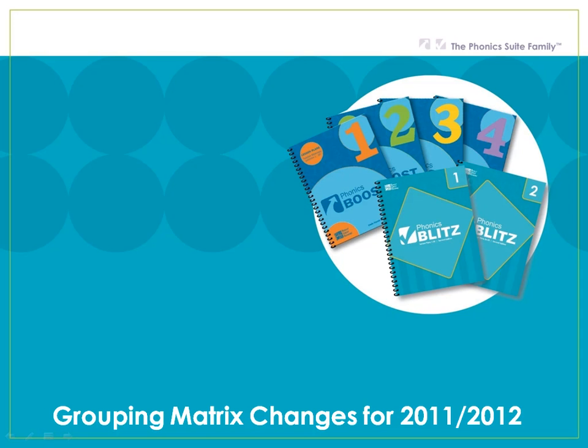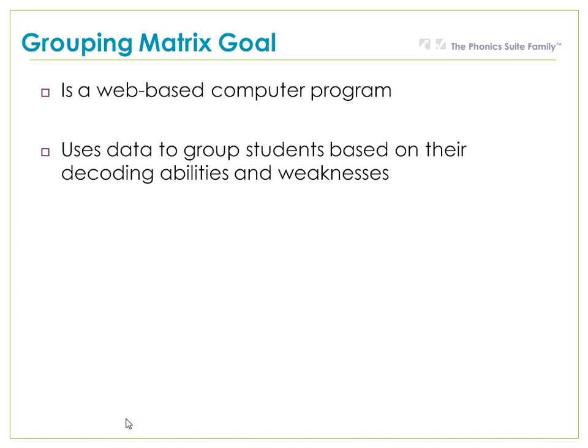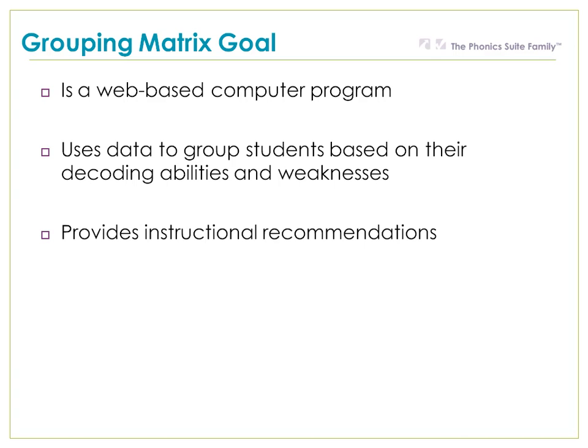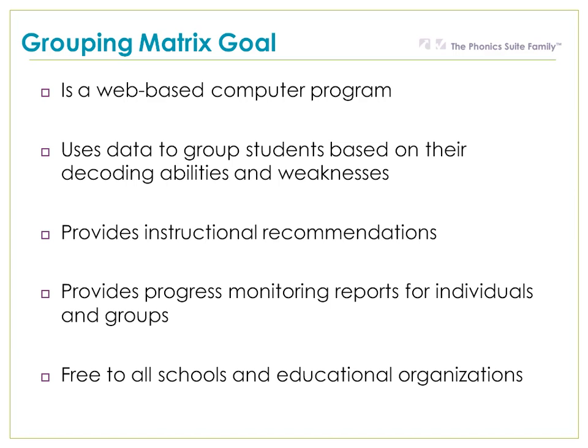We've worked hard to make some improvements to the grouping matrix and we're really excited about them. This video will highlight some of the key changes that we're releasing for the 2011 and 2012 school year. The grouping matrix is a web-based computer program that uses data to group students based on their decoding abilities and weaknesses. It provides instructional recommendations for students who need decoding help, and for those in decoding intervention, it provides progress monitoring reports for individuals and groups. It's free to all schools and educational organizations — you don't have to purchase anything from Really Great Reading to have a username and password.